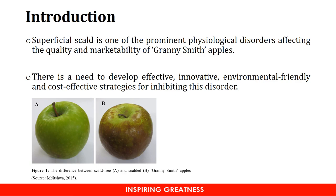Superficial scald is a major physiological disorder affecting the post-harvest quality of Granny Smith apples. There are various technologies which have been developed to control this disorder. However, some of these technologies are not environmentally friendly and some of them are quite costly. Hence, there is a need to continue researching and finding alternative technologies that can be used by the industry.